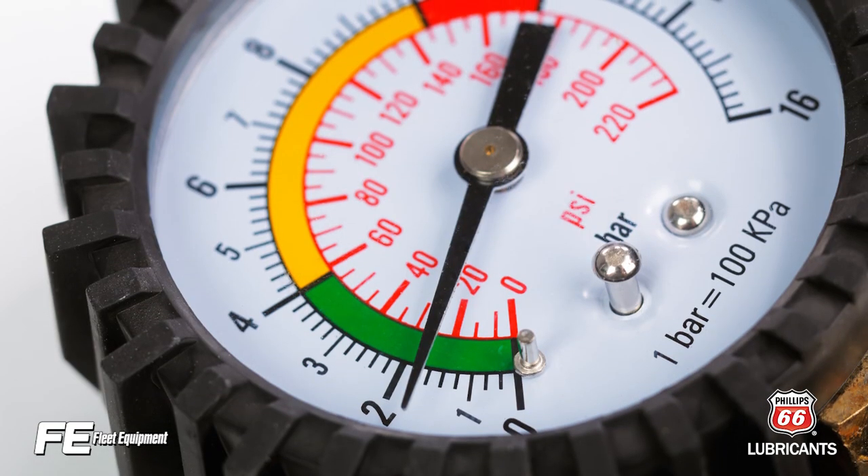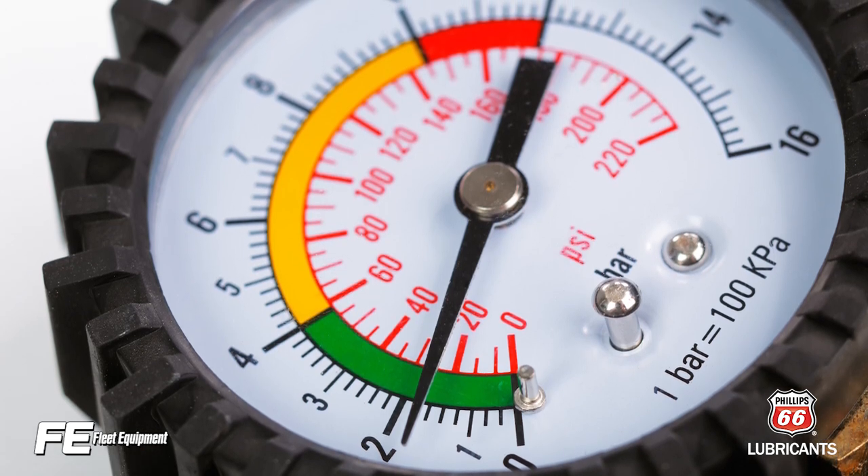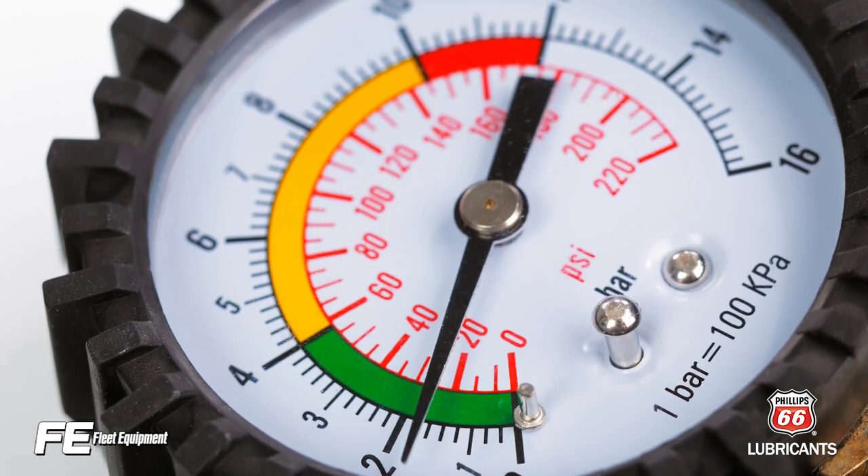Pressure gauges need to be checked for accuracy using a master gauge or an air gauge certified station. If it is not accurate, the best solution is to throw it away. For more in-depth truck equipment content, head over to fleetequipmentmag.com. Thanks for watching.